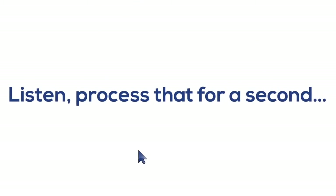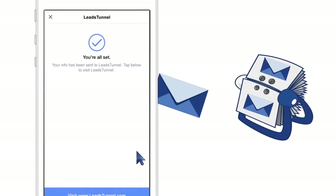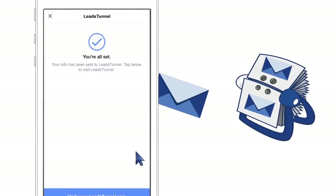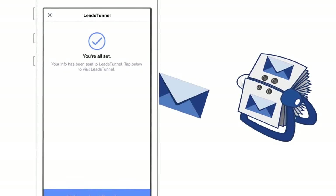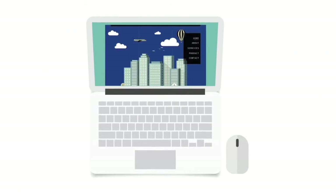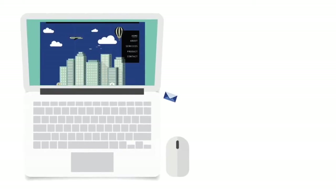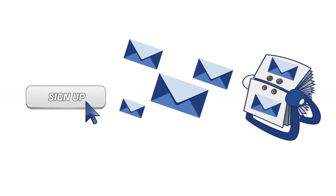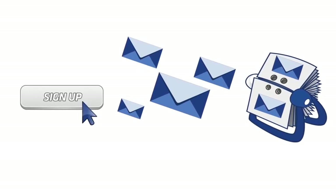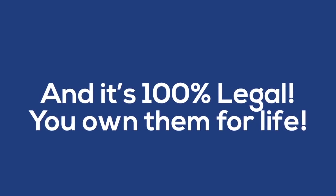Process that for a second. This means that right from the ad, thousands — even millions of people — can join your email list without ever having to come to a webpage. You never have to worry about making your website Facebook compliant and the dreaded Facebook ban. The minute they click this button, they are now your email lead. And it's 100% legal — you own them for life.